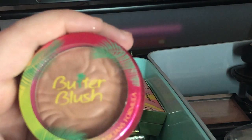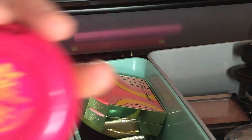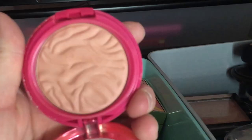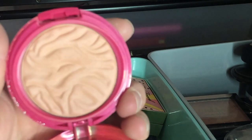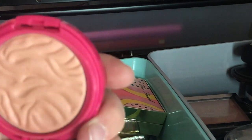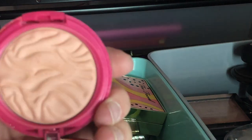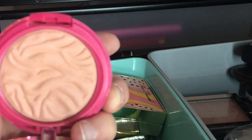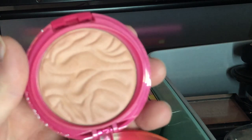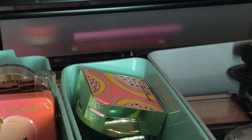Here is the Physicians Formula Butter Blush in Vintage Rouge — it's just a neutral rose color. I'm going to go ahead and declutter it because I'm thinking about getting the Physicians Formula All-Star Palette, which already has a blush in it.